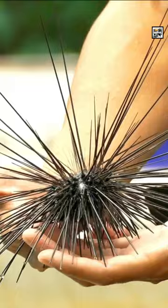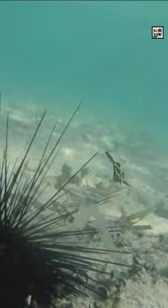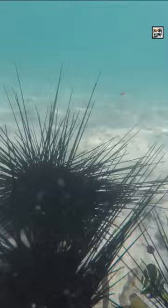Sea urchins are covered in numerous long, sharp spines that extend from their test. These spines are also made of calcium carbonate and serve as a defense mechanism against predators. These needle-like spines can be venomous in some species, causing painful stings or injuries.